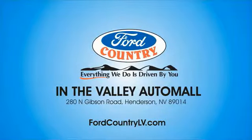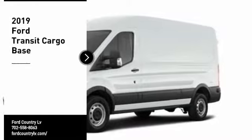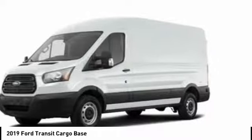Visit Ford Country in the Valley Auto Mall today. Pick up this great vehicle which is available today. This could be the one you've been searching for. Contact the dealer today and get behind the wheel today.